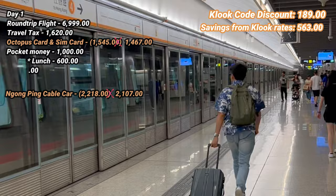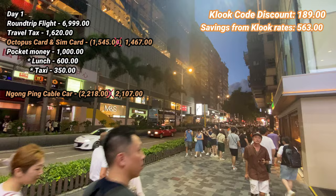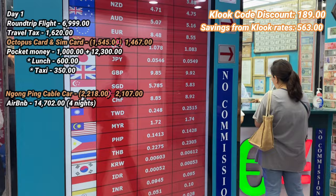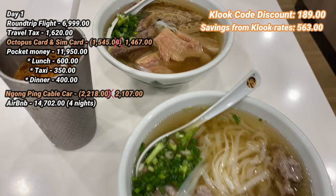Going to our Airbnb, we only had a train ride using our Octopus card plus a 50 Hong Kong dollar taxi fare. Our Airbnb is located in the Jordan area, just near Temple Street, and it cost us 14,702 pesos per room. We then went to Chungking Mansion and exchanged 12,000 pesos to Hong Kong dollars. For dinner, we had noodles — a bowl of noodles plus a milk tea cost me 400 pesos.